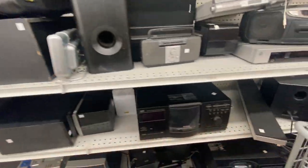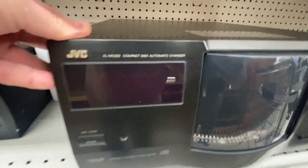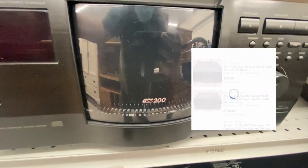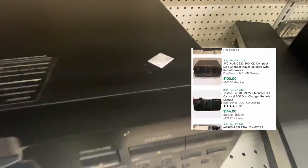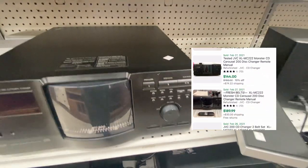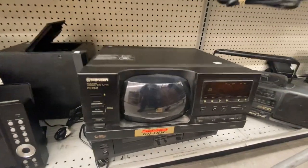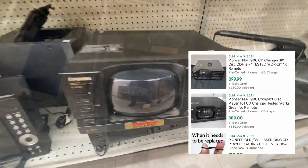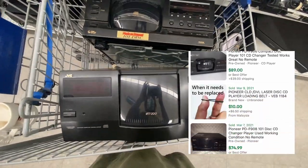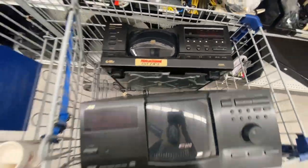100, 200, 500-disc CD changers are something you should be looking out for at the thrift store. This is a 200-disc JVC changer, costs $15. I should be able to sell this for about $70 to $90 plus shipping. We got another disc changer find — a 101-disc Pioneer one, also $15. Interestingly, even though it holds half the amount of CDs it's worth about the same amount — $70, $80, $90 plus shipping. Great finds.